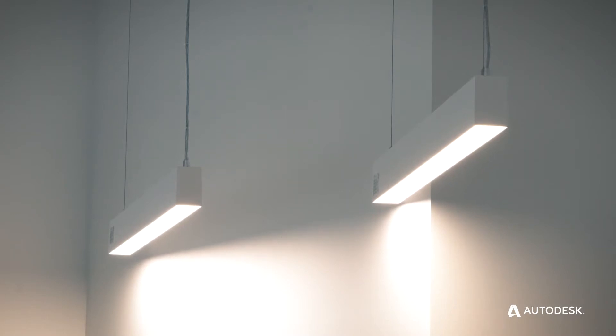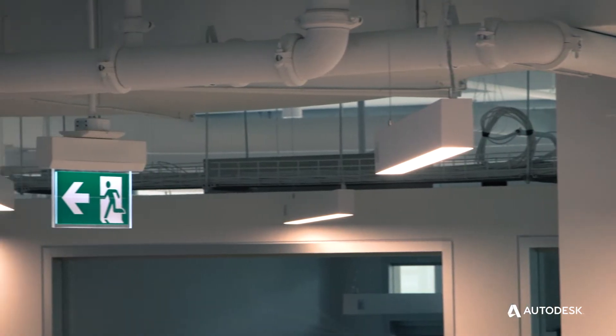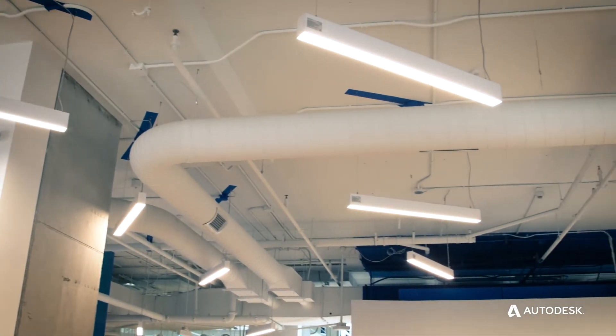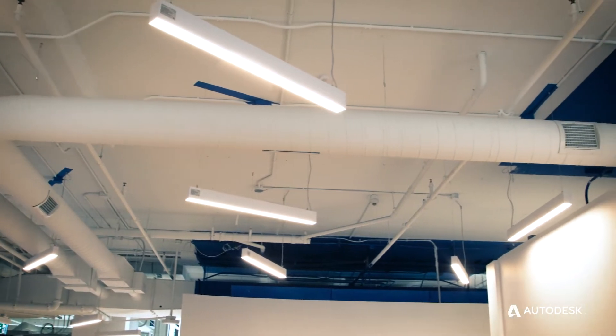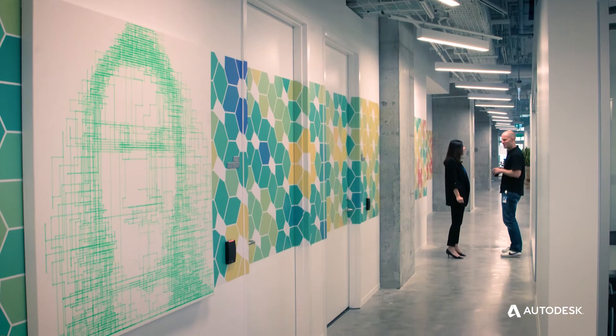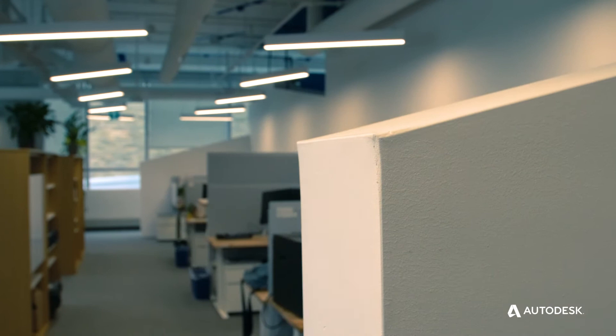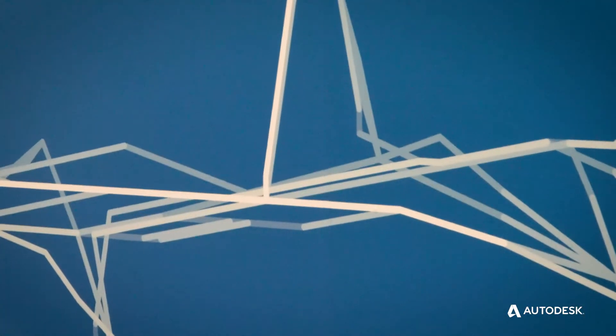There are actually a few different physical features of the built space that kind of show the traces of the generative design process. One of them is that the grid of lighting fixtures for the space is oriented to show the areas of high activity. So if you look up at the ceiling, you can see that the lights are pointing in different directions, and that has been tuned so that those lights are all pointing to the spaces of high activity for this selected design — that's one of the design goals, to create a space with good activity and interconnectivity.